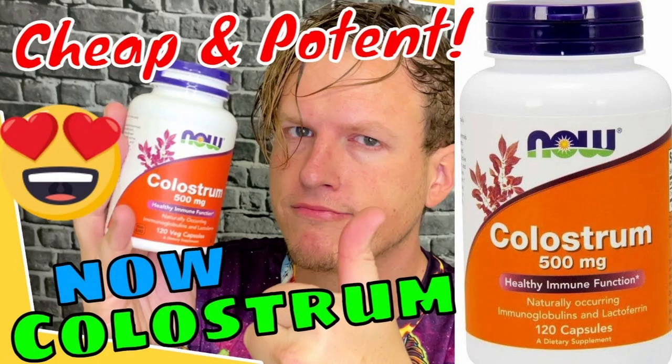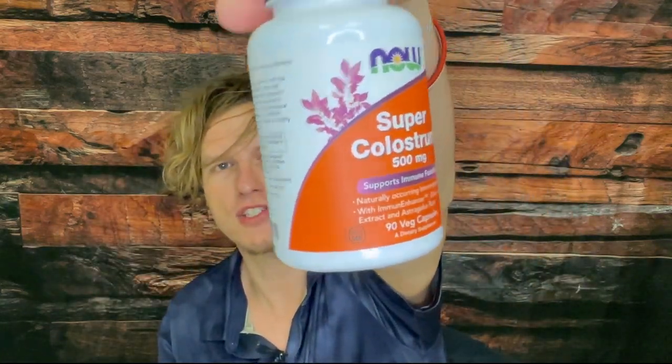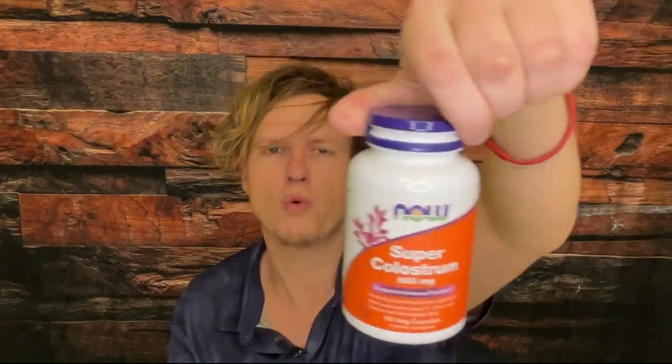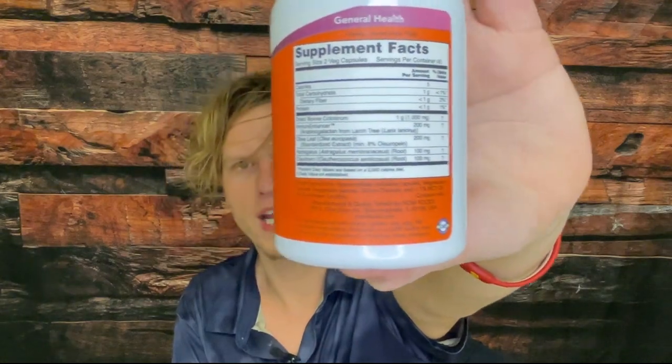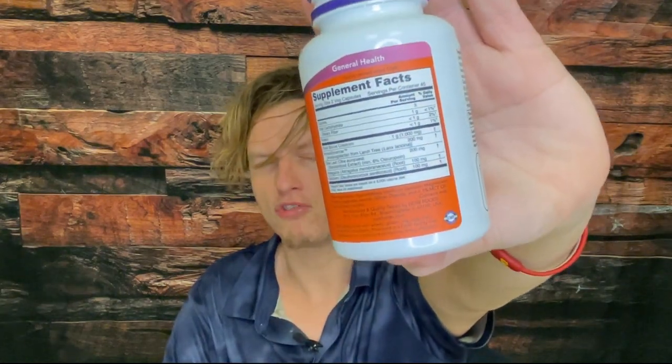They have this one, they have the original colostrum, and then they have the colostrum powder. This one is about the same price as the original colostrum, but the original colostrum has 120 pills whereas this one only has 90, partially because of the extra ingredients they're adding. In the original colostrum they had a gram for two pills, meaning you're getting the same amount of colostrum per pill.